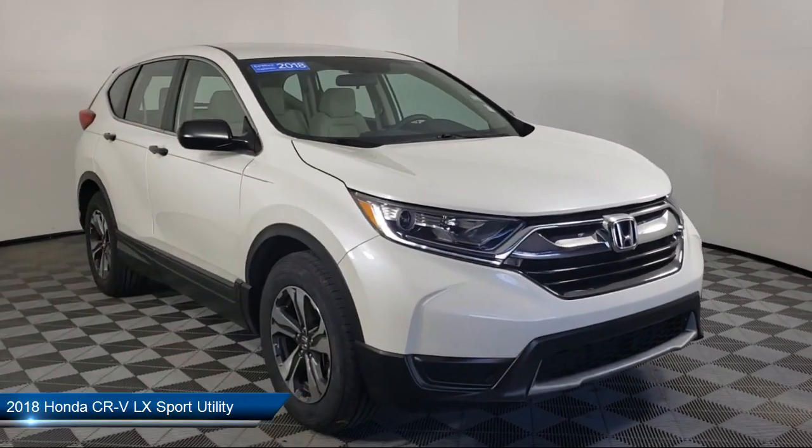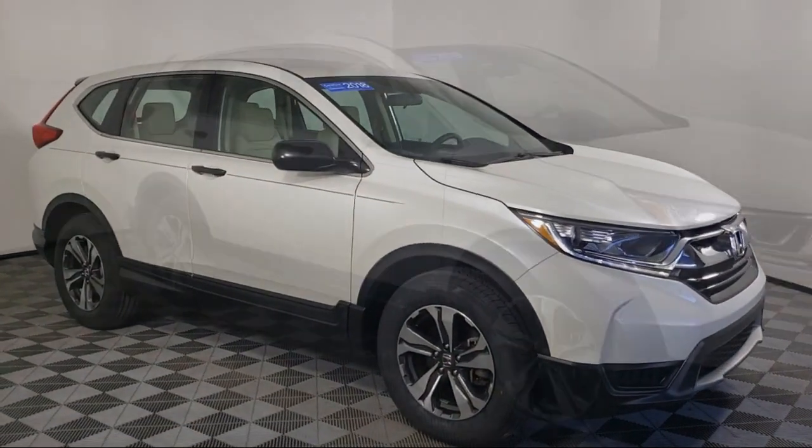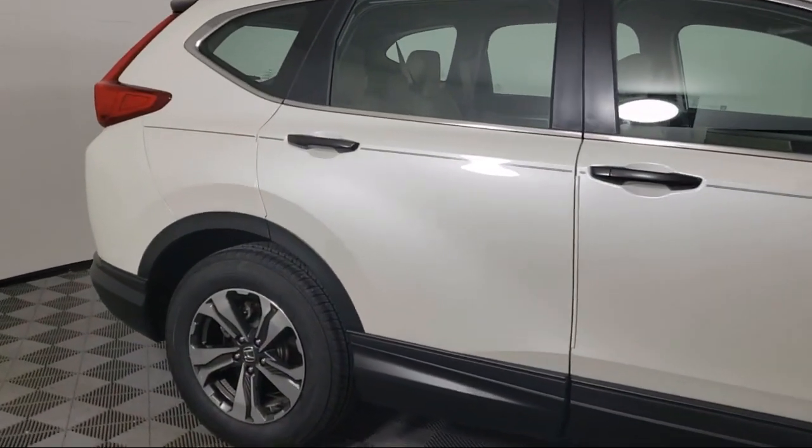It comes equipped with alloy wheels, tire pressure monitoring system, steering wheel controls, keyless entry, rear view camera, and a rear spoiler.